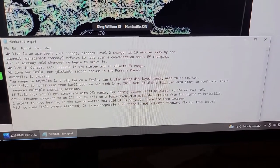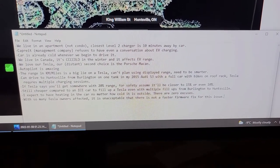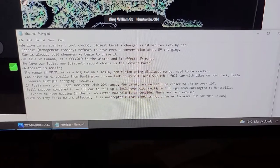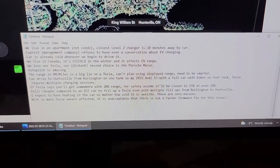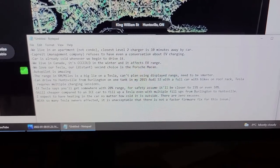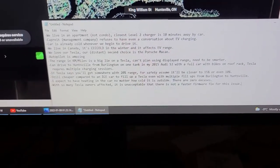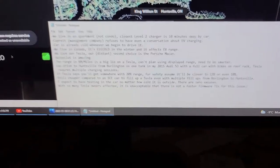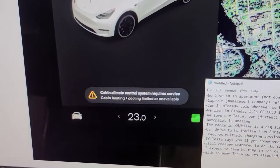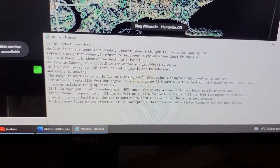Even in winter, if you add up what you pay for supercharging it's still significantly cheaper compared to filling up an ICE car. Now let's get back to the main reason I'm making this video.